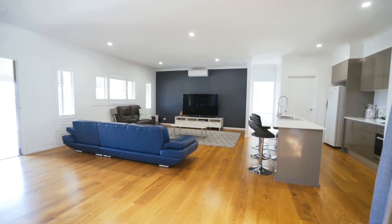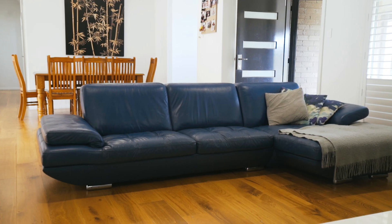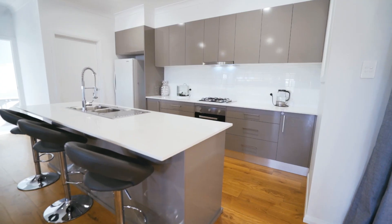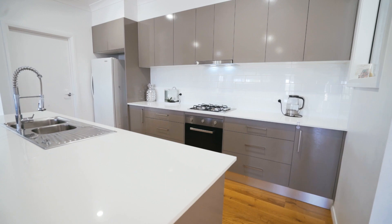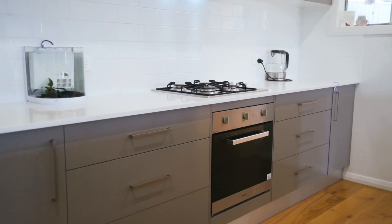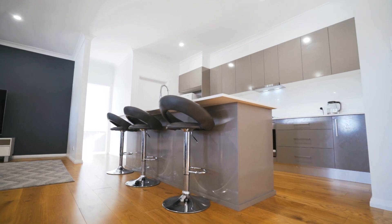You are greeted with a lovely spacious open plan lounge and dining room that includes plantation shutters and a reverse cycle air conditioner. This living area also opens up to a lovely modern kitchen that includes natural gas cooking, a dishwasher, plus stone bench tops, a breakfast bar, and a large walk-in pantry.